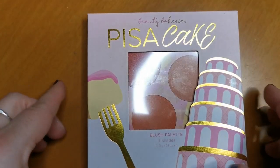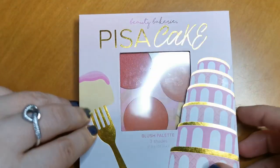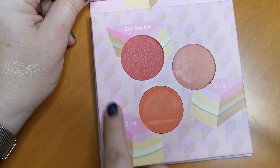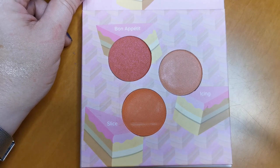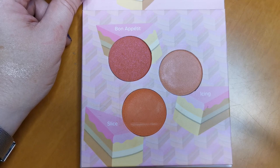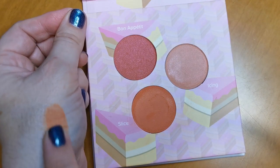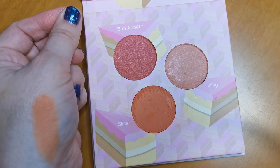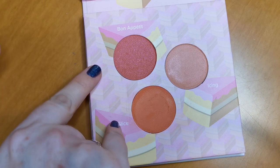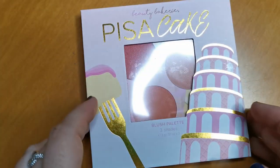Only three face palettes left. This is from Beauty Bakery — it's the Piece of Cake Blush Palette. The one thing that really annoys me is all this wasted space for three blushes, but they are three beautiful blushes and I love them. I won't part with them, especially this one — look at that shade, isn't that stunning? These shades would show up particularly beautifully on a much deeper skin tone. That one's staying.